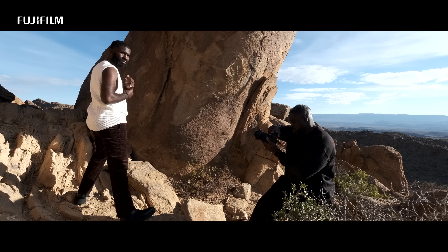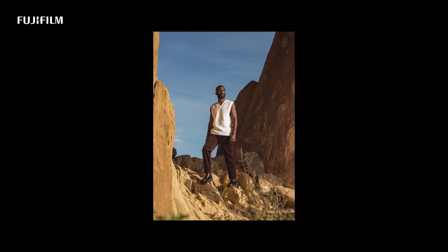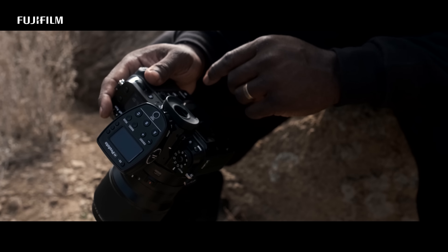I recently came into the GFX family. I just wanted to shoot with medium format to get as much detail out of all my images. We had these huge boulders all over the place, and I wanted to make sure that through the images, the detail was conveyed.